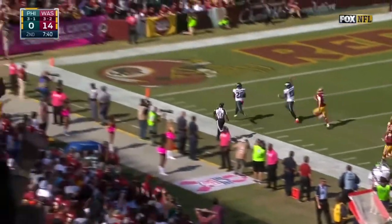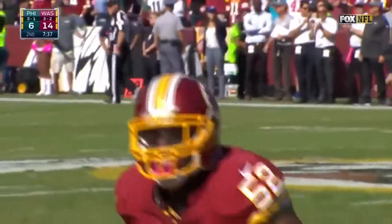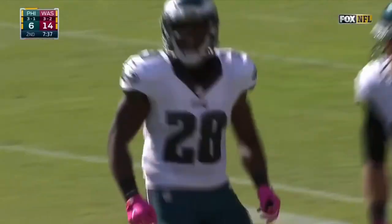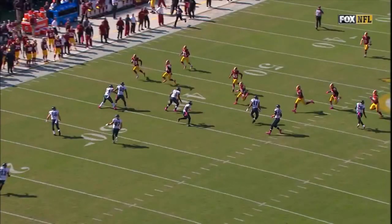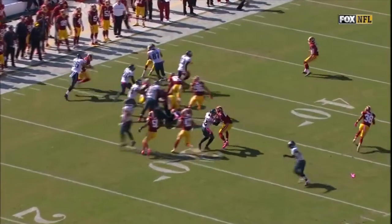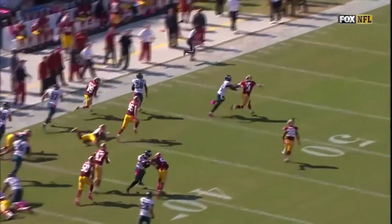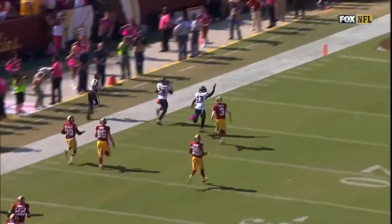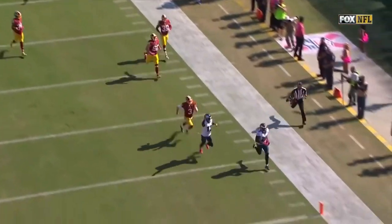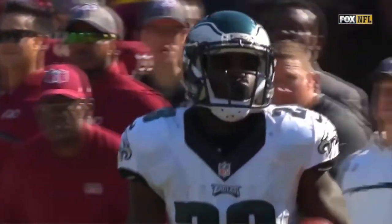All the way to the end zone for the Eagles — touchdown, 86 yards! It's Wendell Smallwood just out-running the kick coverage of the Washington Redskins. That's the answer they were looking for, set up by the excessive celebration penalty — the Redskins kicked off from the 20-yard line instead of the 35.